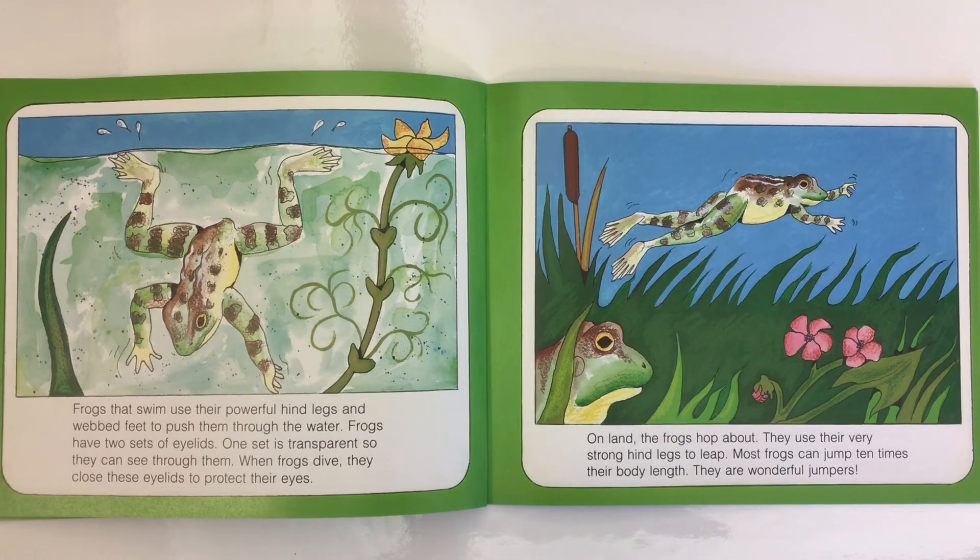Frogs that swim use their powerful hind legs and webbed feet to push them through the water. Frogs have two sets of eyelids — one set is transparent so they can see through them; when frogs dive, they close their eyelids to protect their eyes. On land, frogs hop about using their very strong hind legs to leap. Most frogs can jump ten times their body length — they are wonderful jumpers.